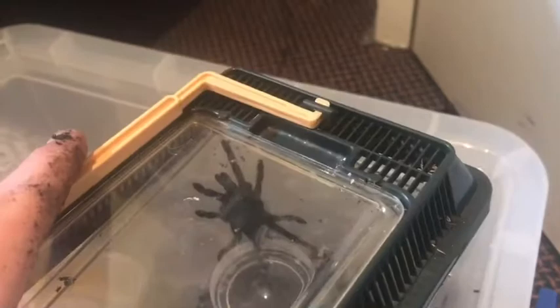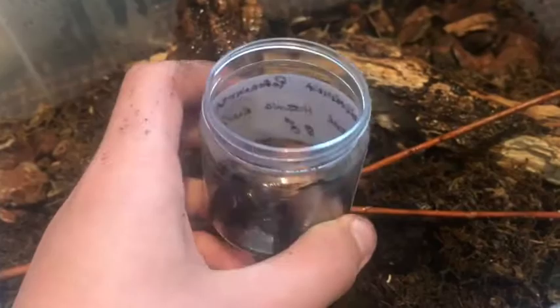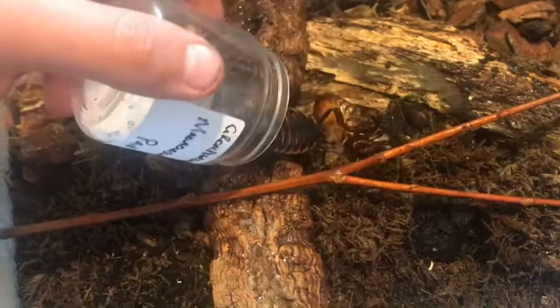These will be going in my communal setup — they're hissing cockroaches. I already have a trio in here, so this is a male and female pair being added.